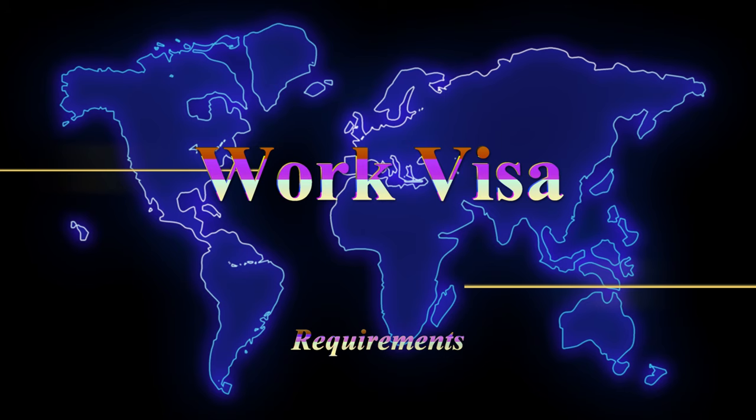For the documents VFS Global required me to submit: first, a Certificate of Sponsorship from my employer; second, a job offer letter; third, police clearance from Saudi Arabia; fourth, a UKVI IELTS; and fifth, my valid passport. Those are the documents required, along with the visa fee and the IHS fee. You need to pay the IHS fee so you can access health benefits here in the UK while you work.